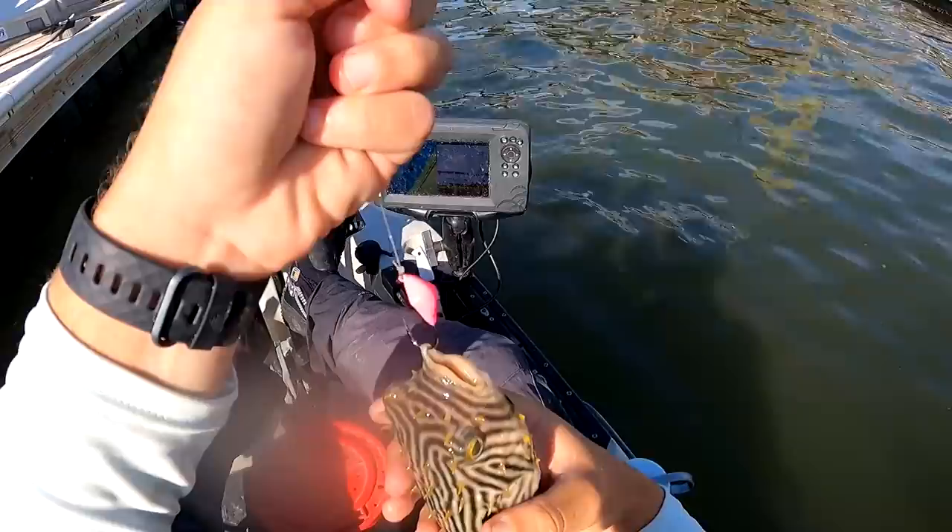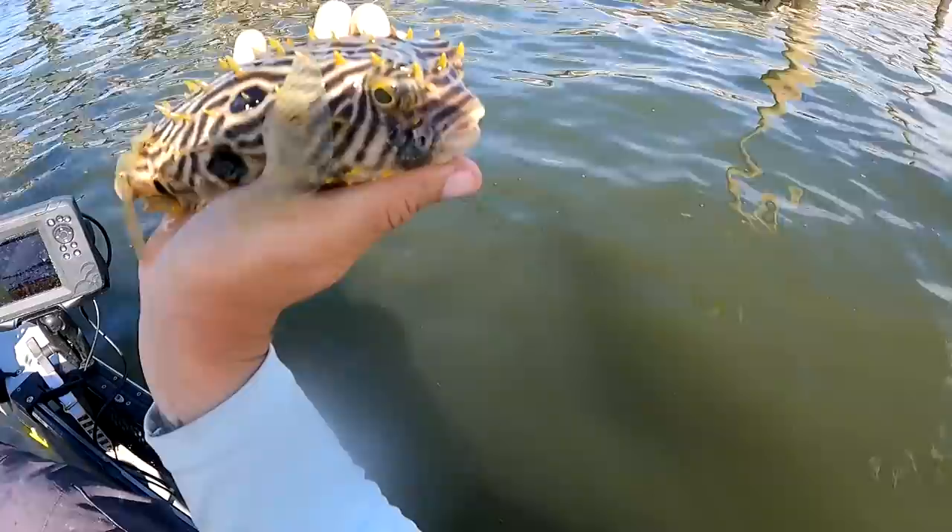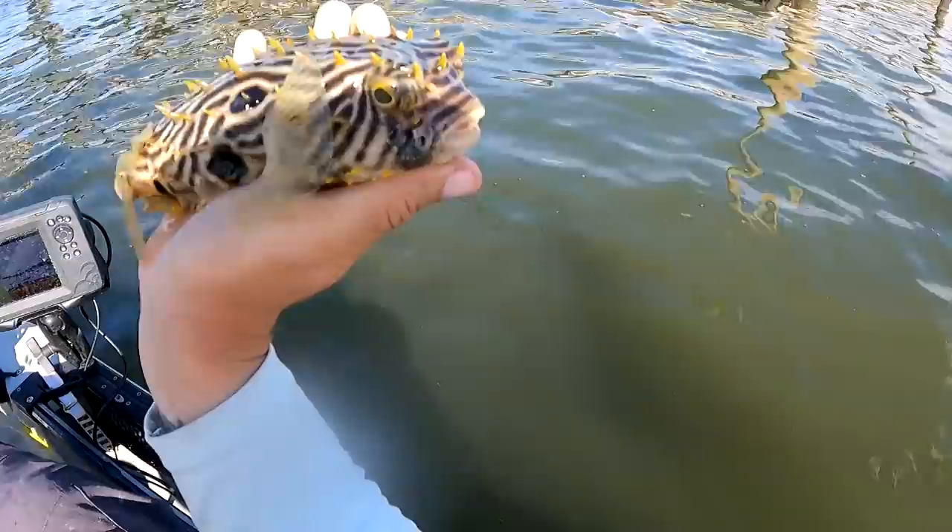Check that out guys — a burr fish. Pretty cool fish here, huh? Kind of like a porcupine — these things are pretty sharp so I wouldn't touch them.